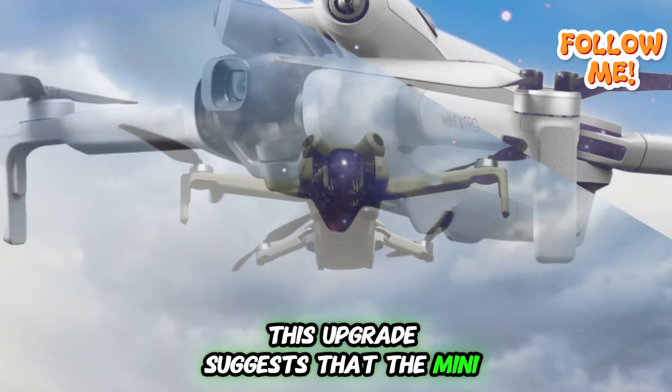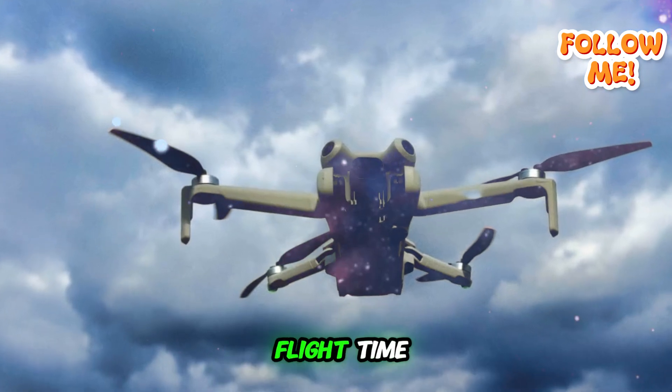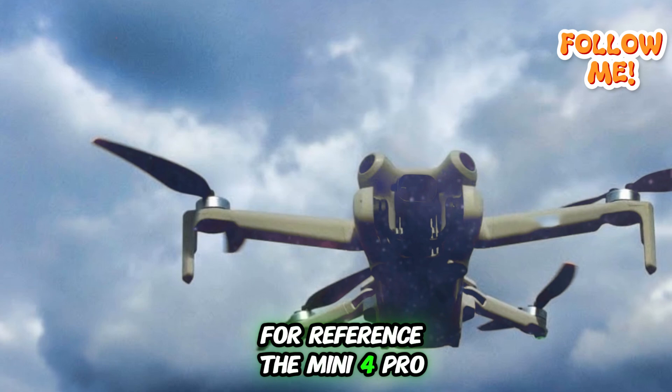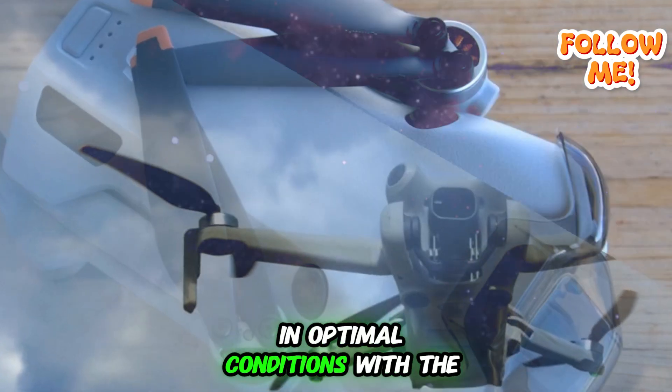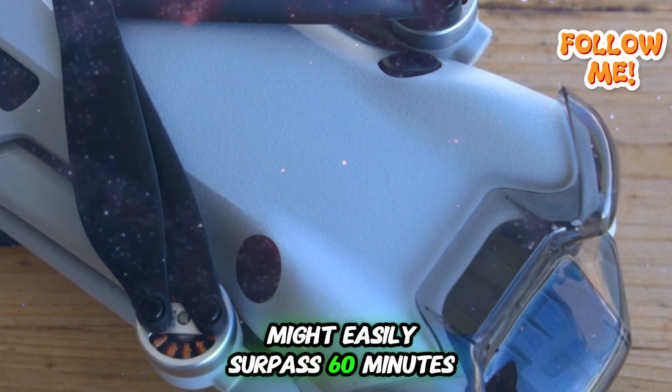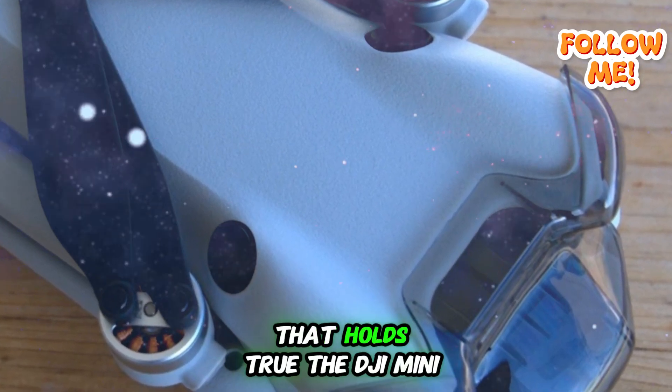This upgrade suggests the Mini 5 Pro could offer nearly double the flight time compared to its predecessor. The Mini 4 Pro offered around 34 minutes of flight time in optimal conditions, and with the new battery, the Mini 5 Pro might easily surpass 60 minutes per charge.